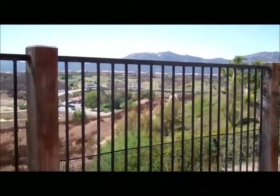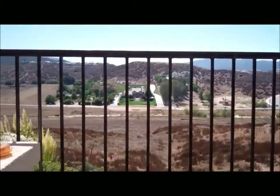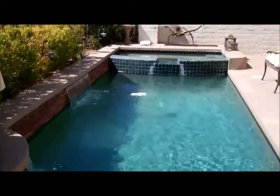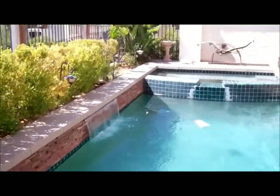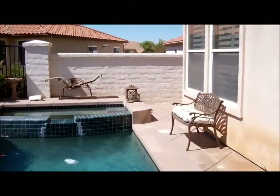Just look at this fantastic view — this is gorgeous from the backyard. A little more of the pool itself. Very nice. A couple of waterfalls. Very private.